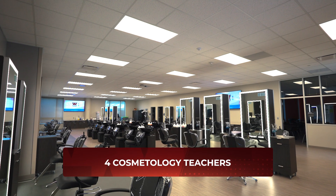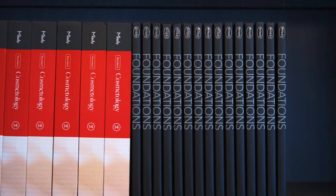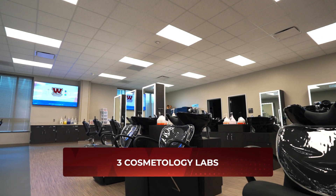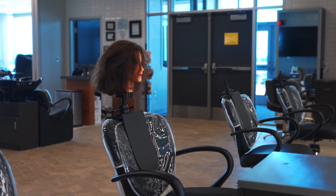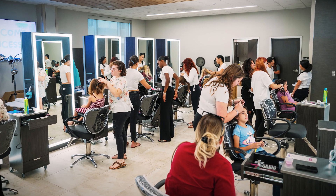Waller High School employs four full-time cosmetology teachers. As students come into the program they begin with Cosmetology 1 and end with Cosmetology 4. You'll see their progression as you go through our labs at Waller High School. The Cosmetology 4 lab is actually open to the public — you can sign up to get hair, nails, and facials done.